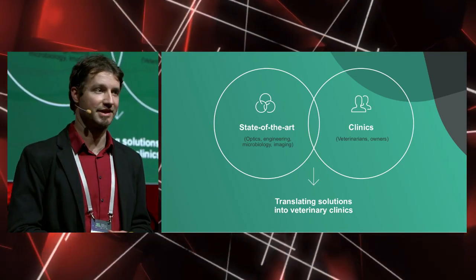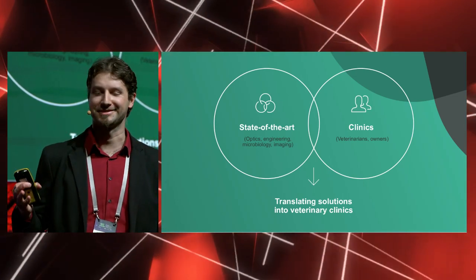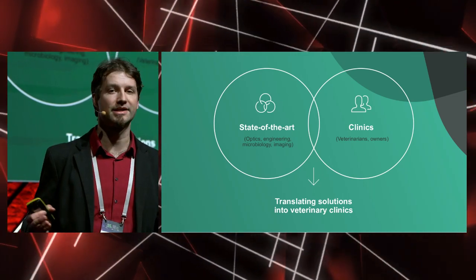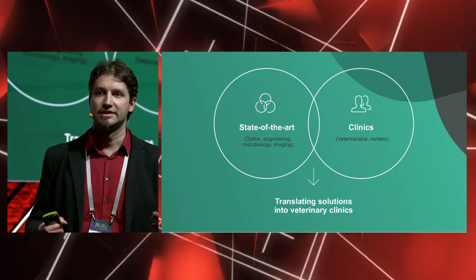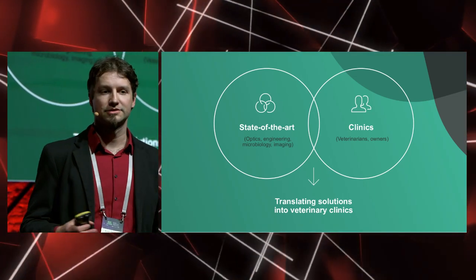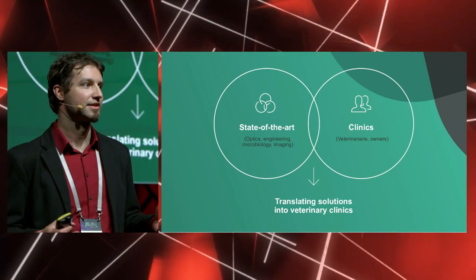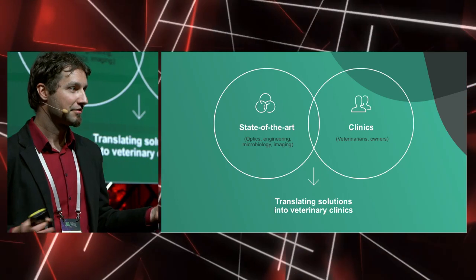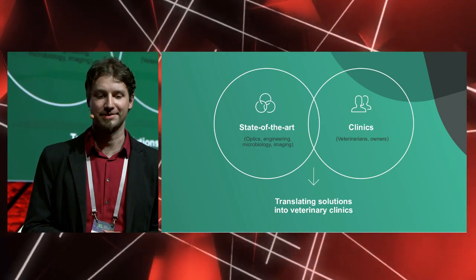On the other hand, we have veterinary clinics — mostly veterinarians — who perform clinical measurements. With them, we discover what clinical needs must be addressed by technology, and they give us very important feedback about our solutions and ideas. An important part of veterinary clinics are also pet owners, because at the end of the day they are the ones who will pay and decide what we can do with their pets. So if everything goes well, our solution or idea can be translated into veterinary clinic.